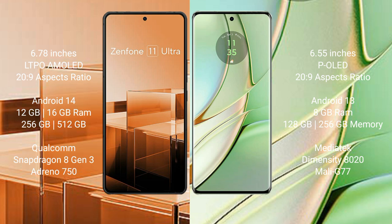The Asus Zenfone 11 Ultra runs on the Android 14 operating system, while the Motorola H40 runs on the Android 13 operating system.